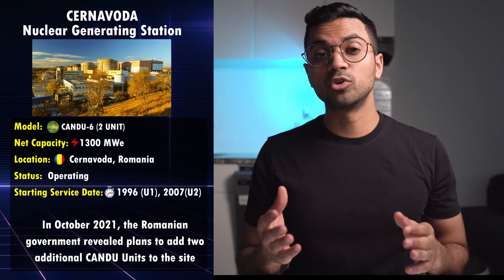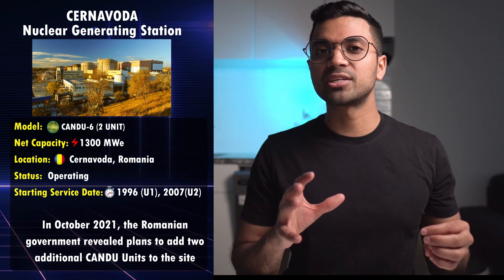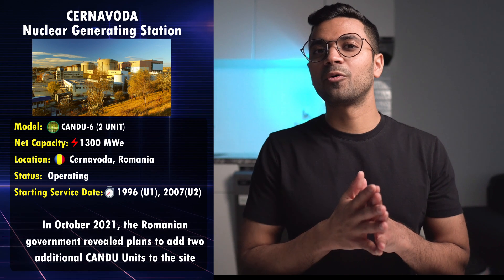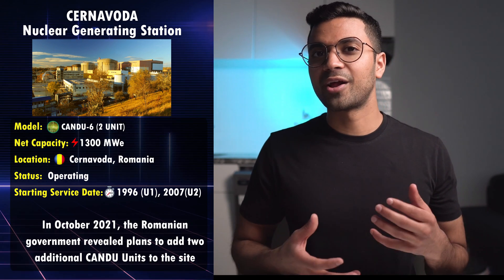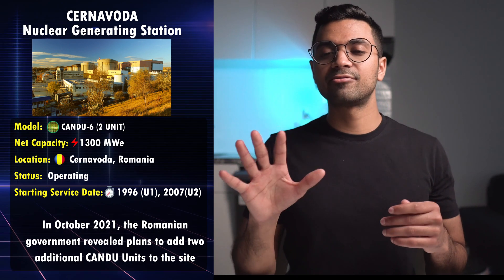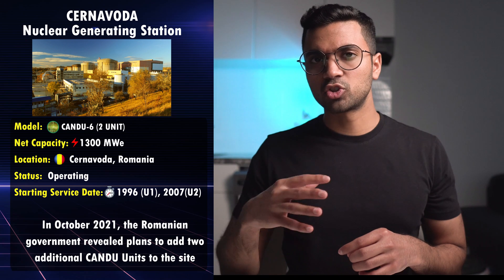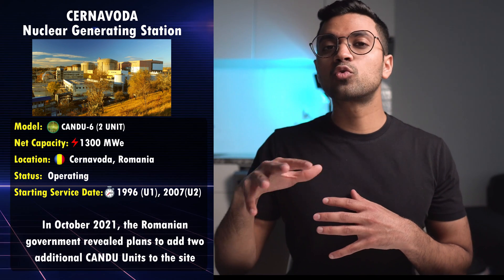The first international CANDU on our list is Cernavodă, which is a two-unit CANDU-6 design that supplies around 18% of Romania's electricity. It is operated by the state-owned corporation Societatea Națională Nuclearelectrica, or SNN. Alongside producing electricity, Cernavodă provides district heating for the township of Cernavodă. Originally the site was planned for five CANDU-6 stations, but only two were successfully built due to lack of financial resources and a drop in power demand in the early 1990s, leaving two units at around 15% completion and one at around 3% completion.